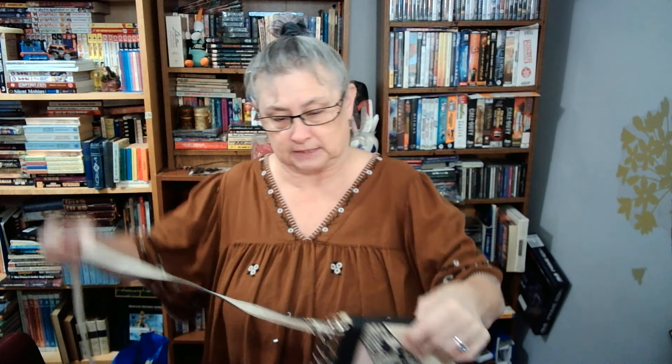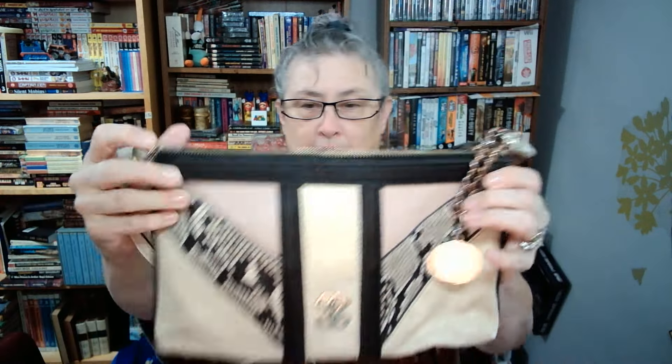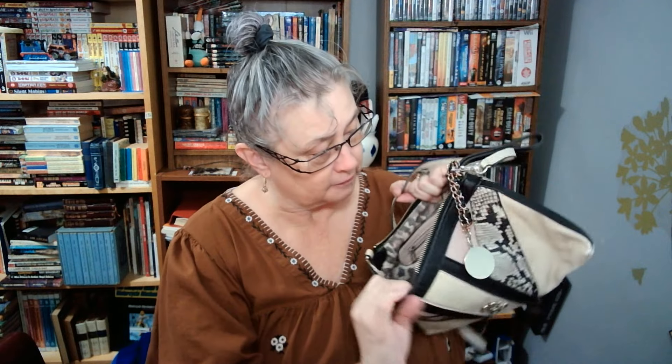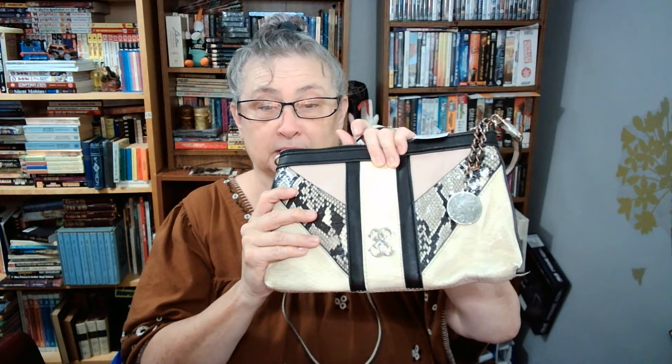So I'm going to start with this. This is a crossbody purse. It is Guess — it's hard to see. I thought: crossbody, kind of Y2K, fairly clean, not too bad. The original price was $5.79, so I only paid $4.05 for this. I'm thinking that'll be okay on Depop or on Poshmark.